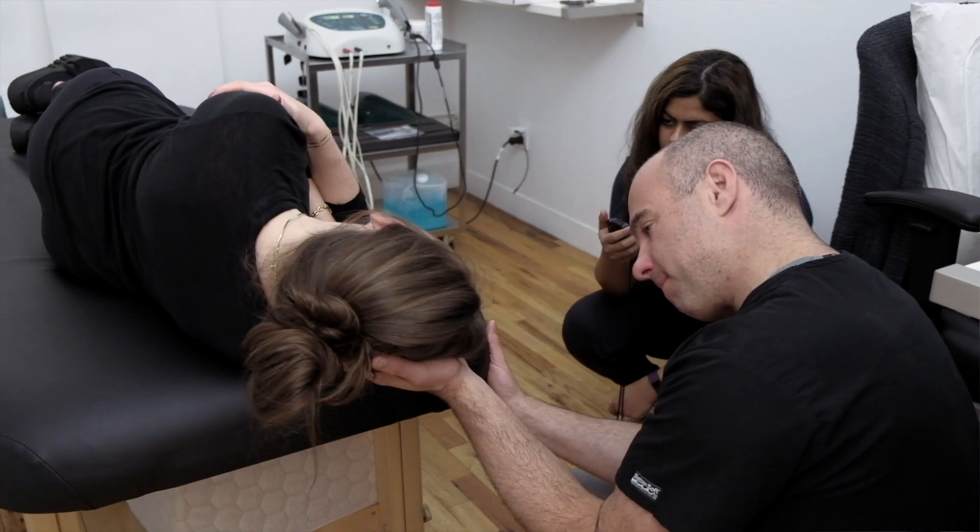I'll usually do this procedure two or three times until that nystagmus goes away. And again, as a chiropractor, I'm going to always check the upper cervical spine, specifically C1 and C2, because almost always when people have these problems they have misalignments in their upper neck. So the visit will consist of a chiropractic adjustment and Epley's Maneuver.